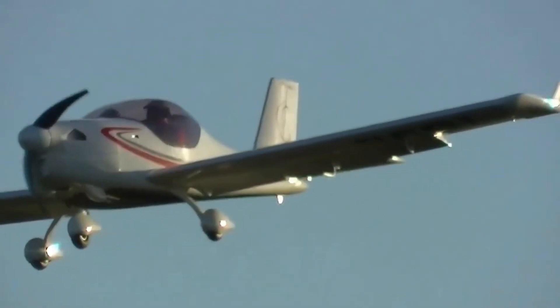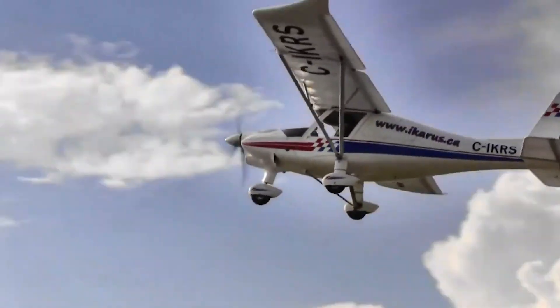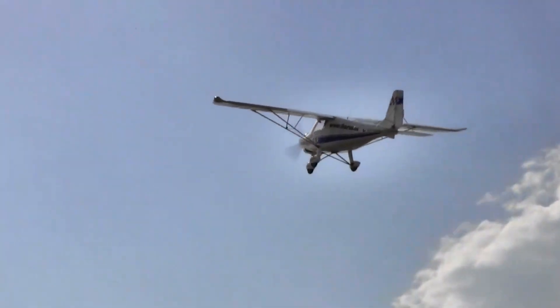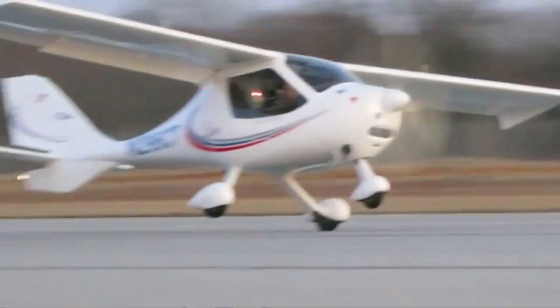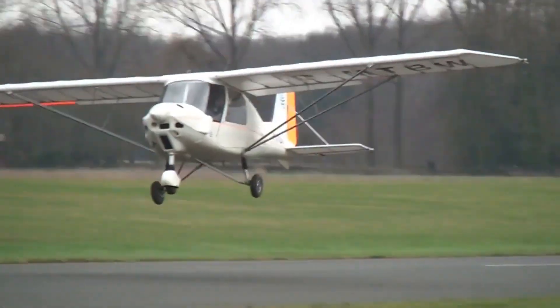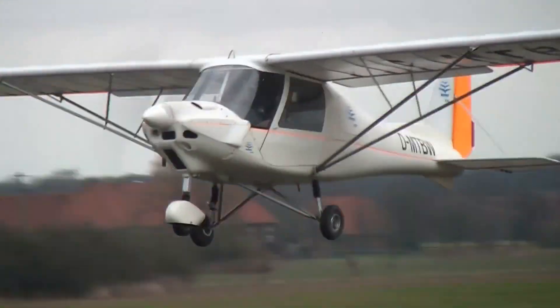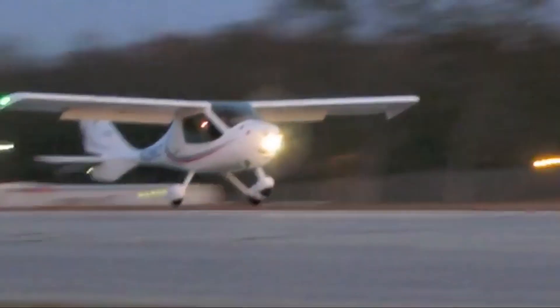Advances in lightweight materials, streamlined aerodynamics, and modern engines enable these aircraft to cruise comfortably while consuming just a few gallons of fuel per hour. For private owners and flight schools, this efficiency translates into reduced expenses and longer flight endurance. With that in mind, here are the most fuel-efficient Light Sport aircraft.